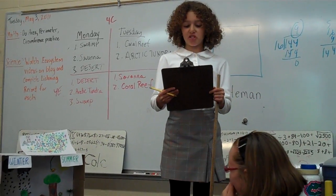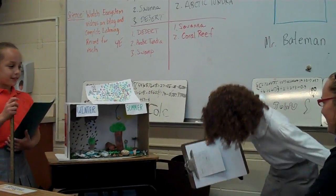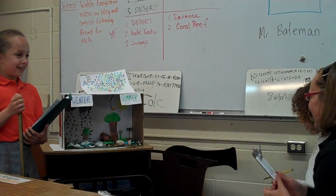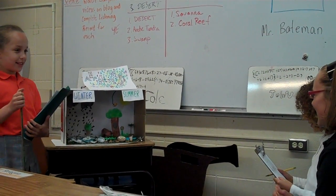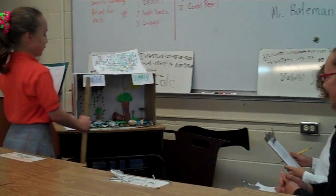Today we will teach you about the Arctic Tundra. It will be very boring, so hold on to your seats. Good morning, class. Good morning, Mississippi. Today we will be studying the Arctic Tundra in the winter and summer.